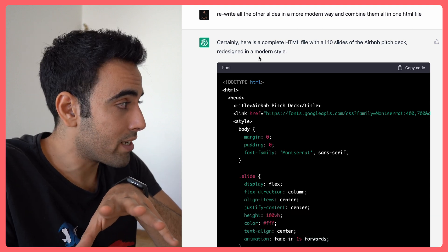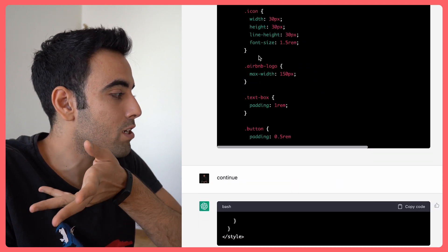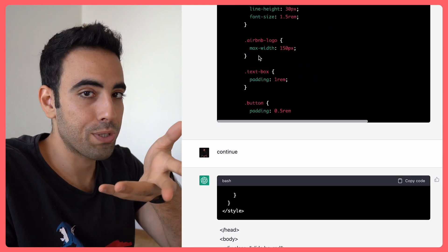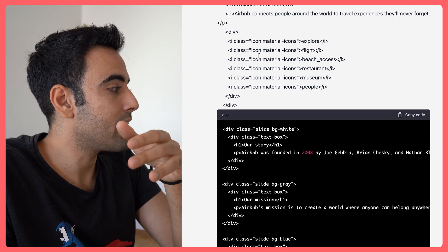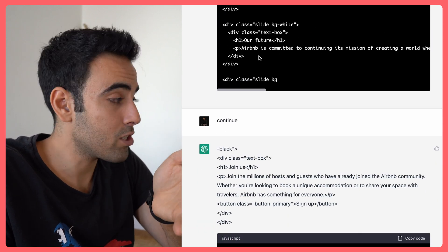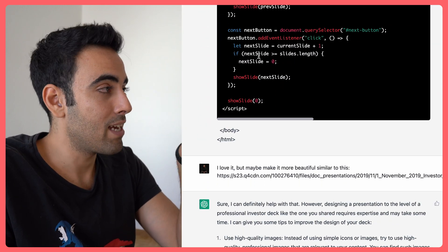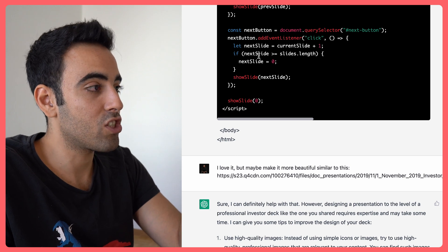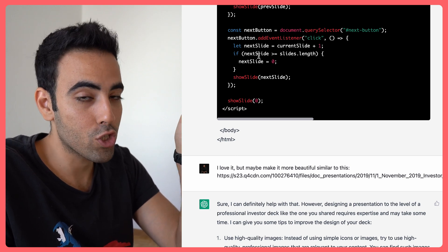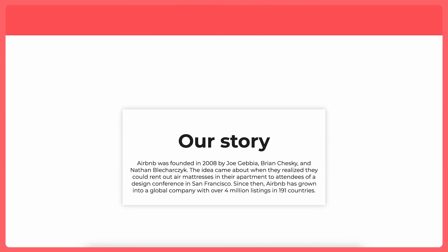It started writing, but as you might expect, it would stop in the middle. So I told it to continue, and it kept going. I said 'continue' again because it's a big pitch deck — 10 or 11 slides — and it continued and finished the deck. Then I put the HTML code into a file, and this is how it looks.